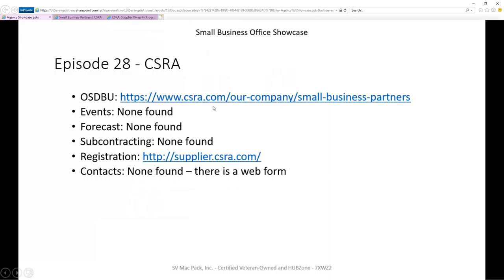I am curious as we move forward on the contacts — I didn't find any. I'm hoping to reach out to CSRA and see if maybe I just didn't find the right information. And if I do find something, I'll update this video or just replace it with some new information so that you can get hold of people at CSRA and perhaps build some business there.